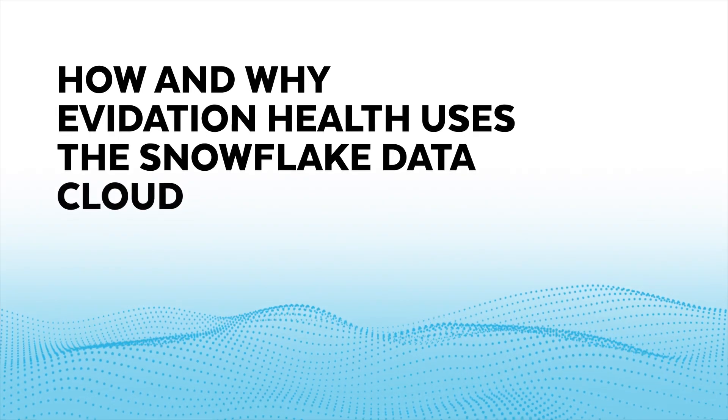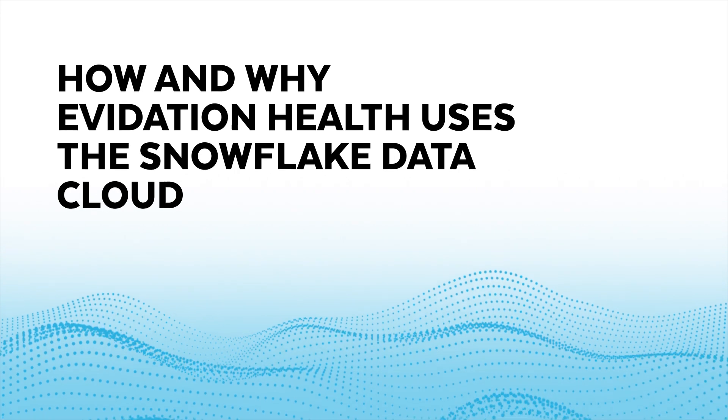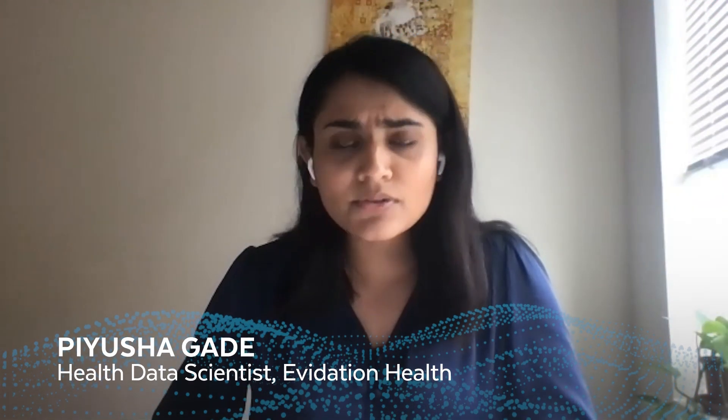What we do at Evidation is we try to better quantify human health on a continuous basis using patient-generated health data, or PGHD, that's collected through wearable technology — through consumer-grade devices like Fitbits or Apple Watches. Our data scientists really specialize in unlocking insights from the rich wearable data that we collect, to truly understand disease and health outside of the clinic walls in the real-world setting.